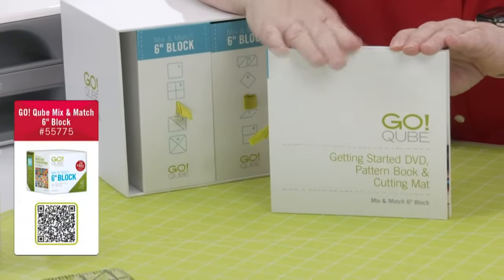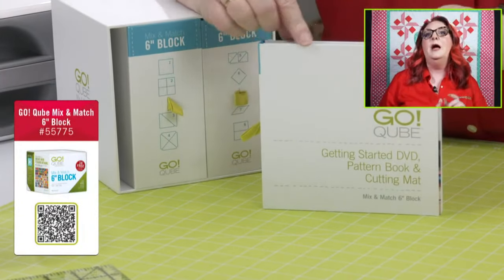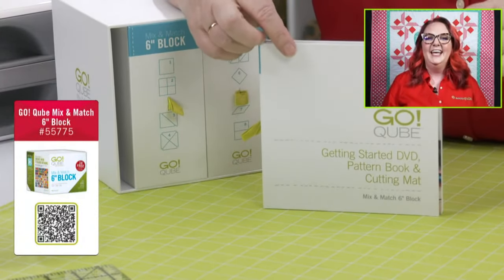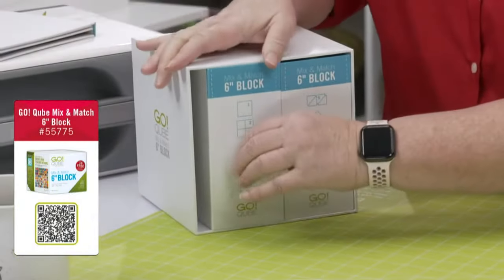So let's open up a cube and see what's inside. We're going to pull the skinny one first. Do you know what's in the skinny one, Emily? A cutting mat and a get started DVD, and a pattern book. It's going to allow you to get started with everything. I always pull the skinny one first so you don't break a nail.